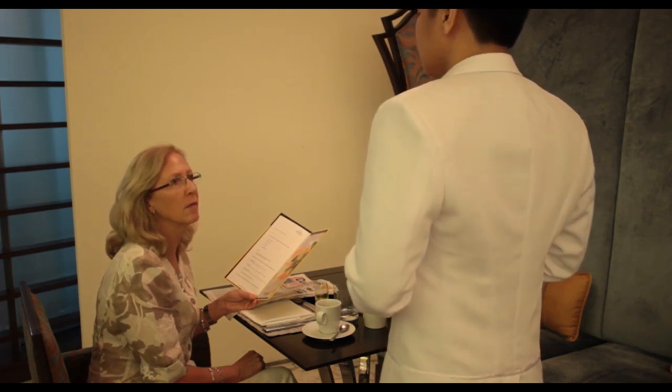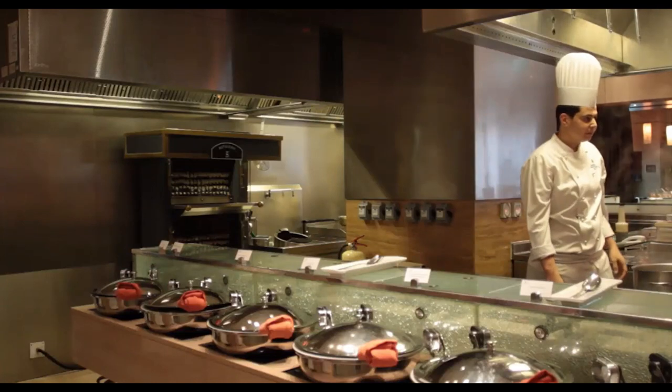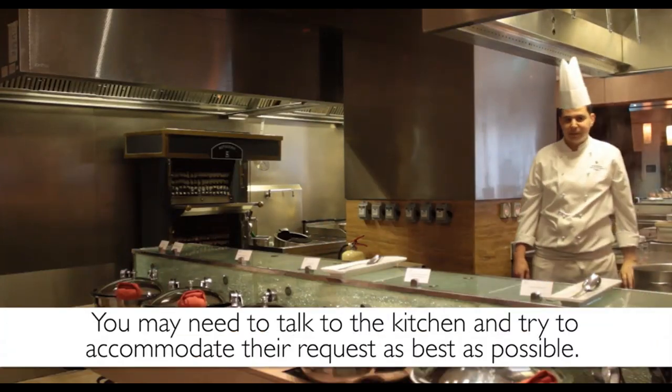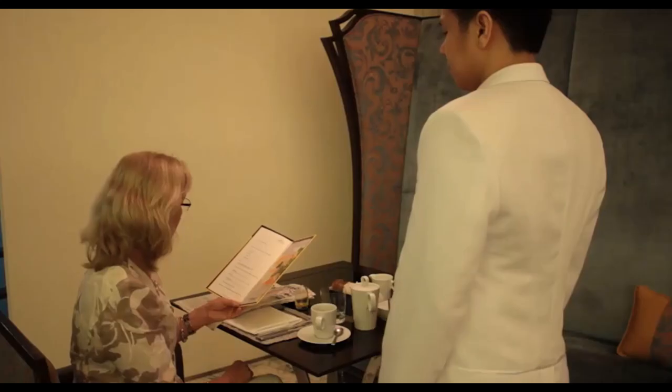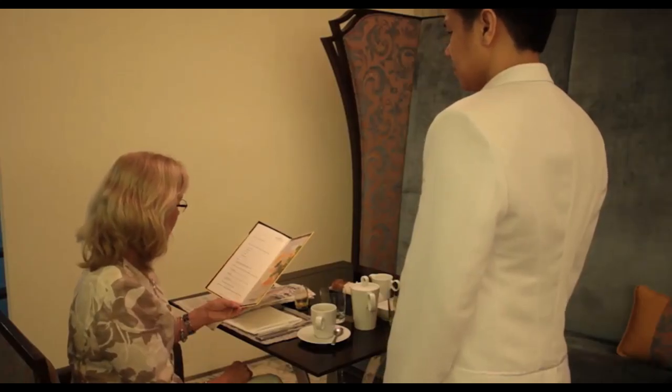If it arises that a guest requests something that is not on the menu, you may need to talk to the kitchen and try to accommodate their request as best as possible. If you are unable to accommodate their request, be sure to let the guest know and suggest another dish that could meet their requirements.